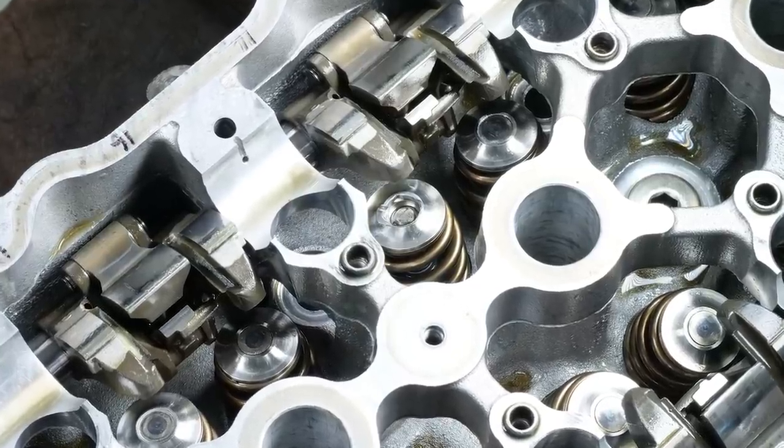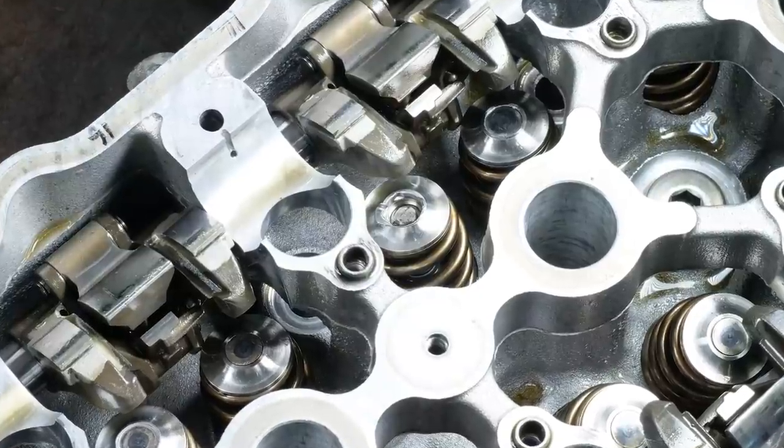We've discussed this with the machinist and the head was sent back to them to rectify it — they put their hand up, took it on the chin and admitted it was something they hadn't noticed. I'm not blaming the engine machinist; yes they should have caught it, but this is really important to understand when building engines. Ultimately when you're doing the final assembly, the buck stops with the person doing it — for me that's my fault. This is why at HPA we have that saying: trust but verify.